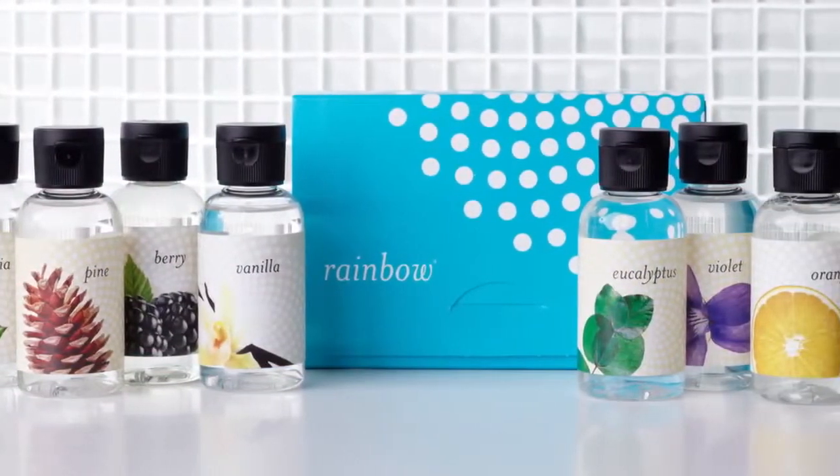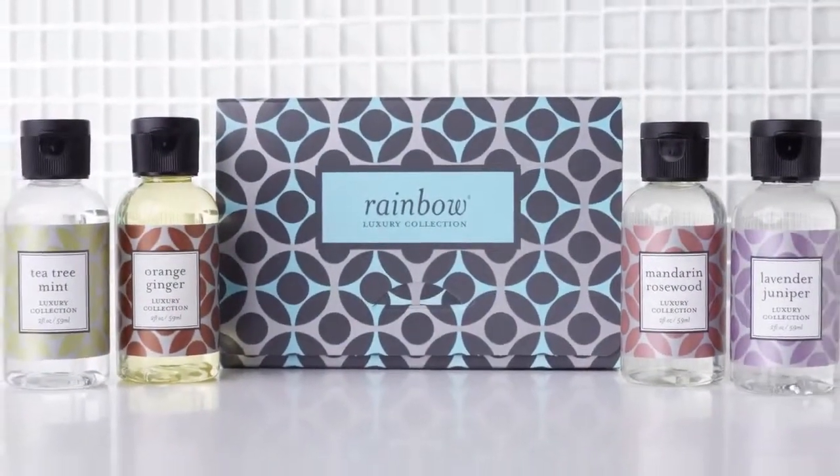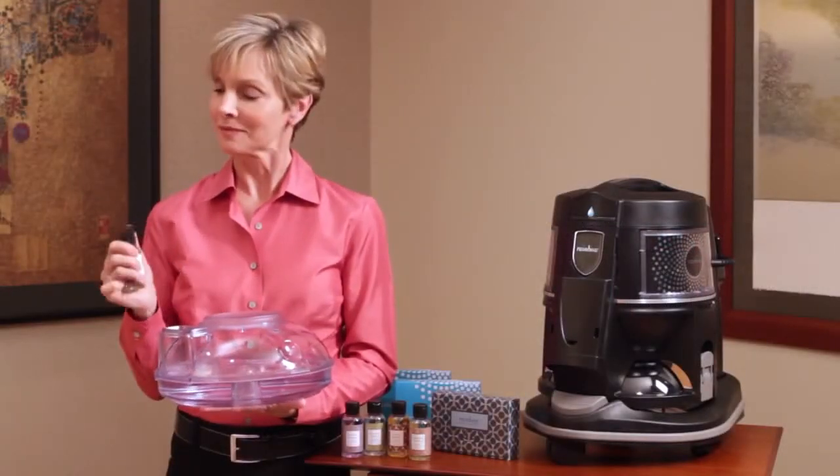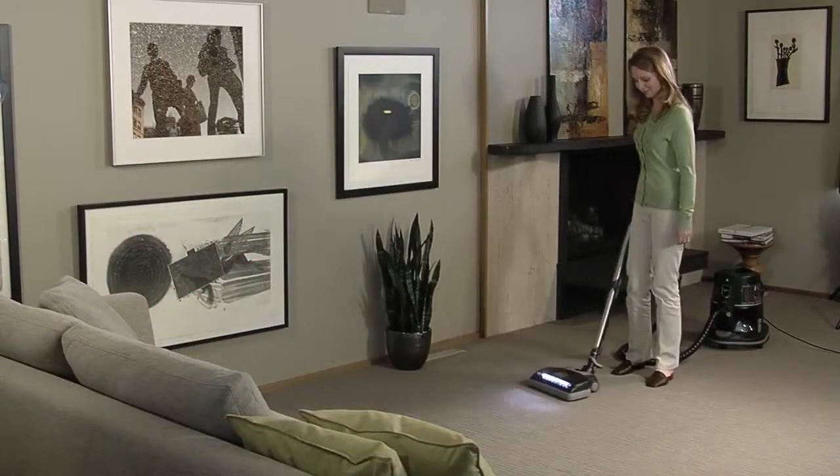They're simple to use. Just choose a scent from the 14 different fragrances that Rainbow offers. Each fragrance is concentrated — just add a few drops to the water basin. Then turn on the Rainbow and clean as you normally would.